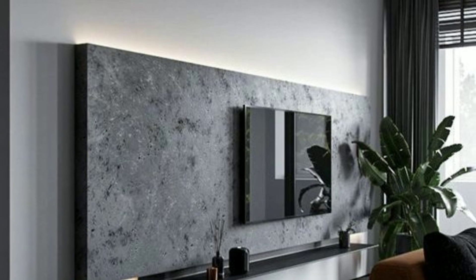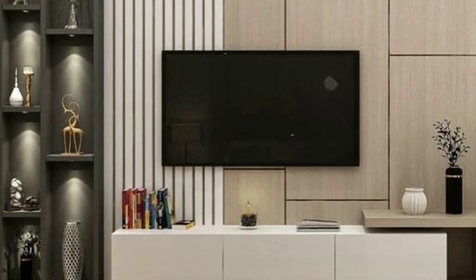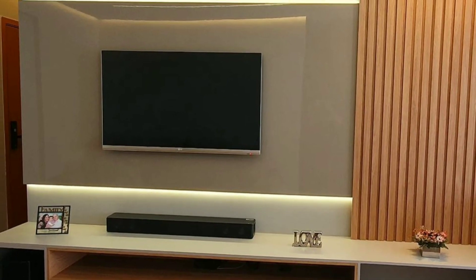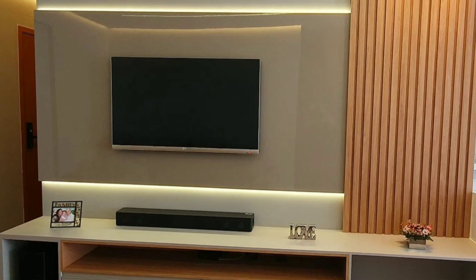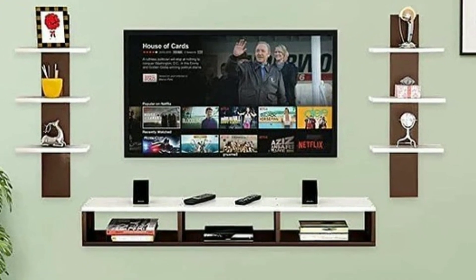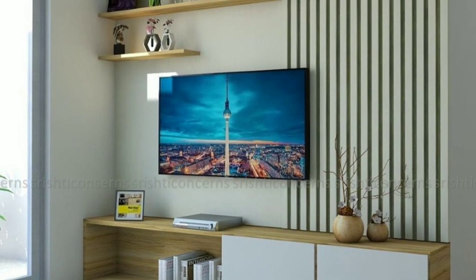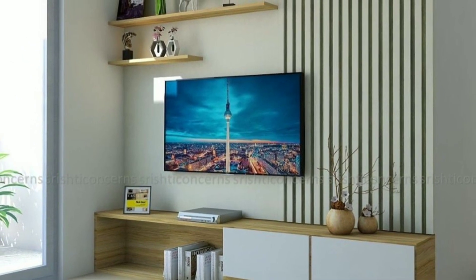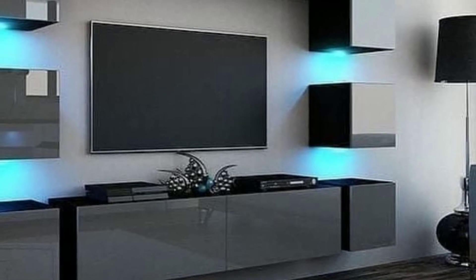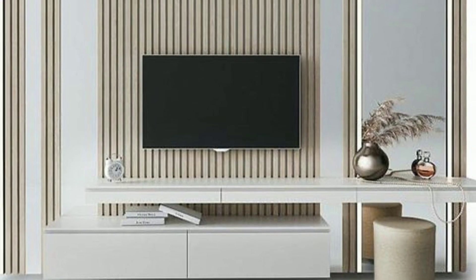If you are passionate about creating beautiful and inviting spaces, you are in the right place. Our videos are packed with inspiring ideas to help you transform your home into a stylish sanctuary. Join us as we explore various aspects of home decoration, from choosing the perfect color schemes to arranging furniture and accessorizing with flair.